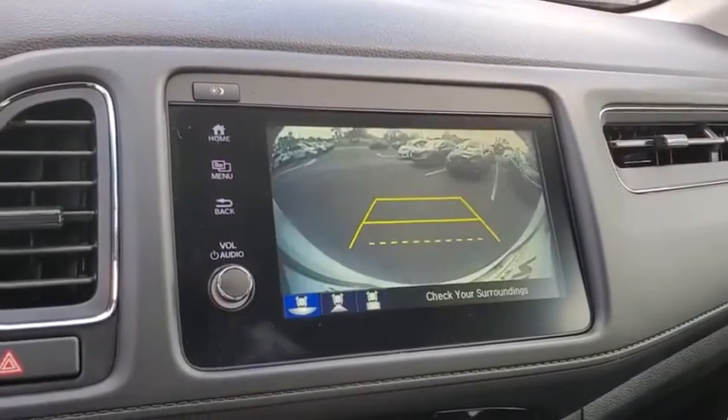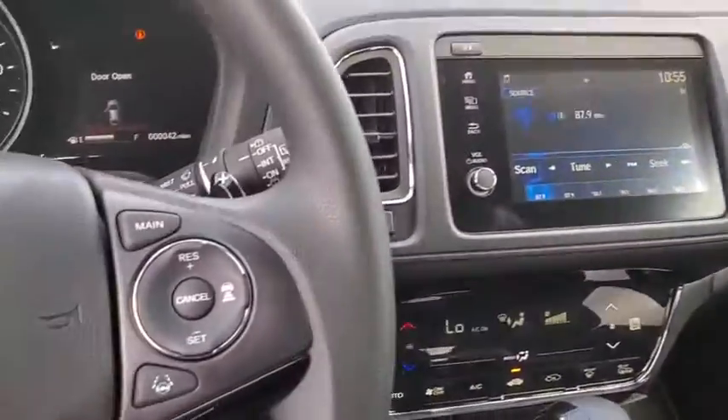Remote keyless entry, tachometer, brake assist, tilt steering wheel, front bucket seats.